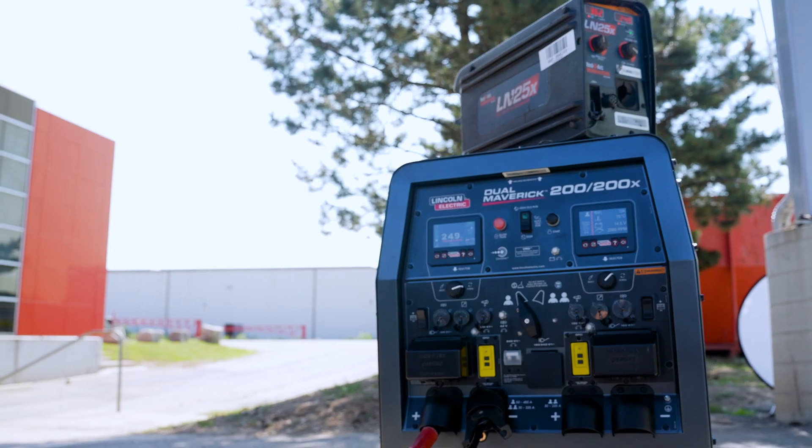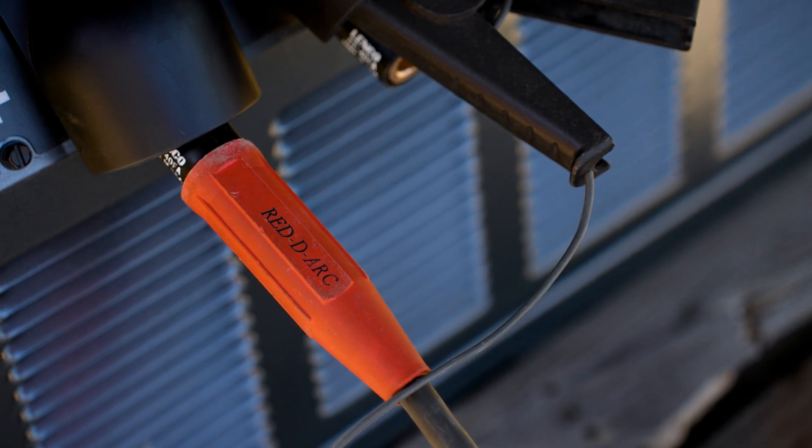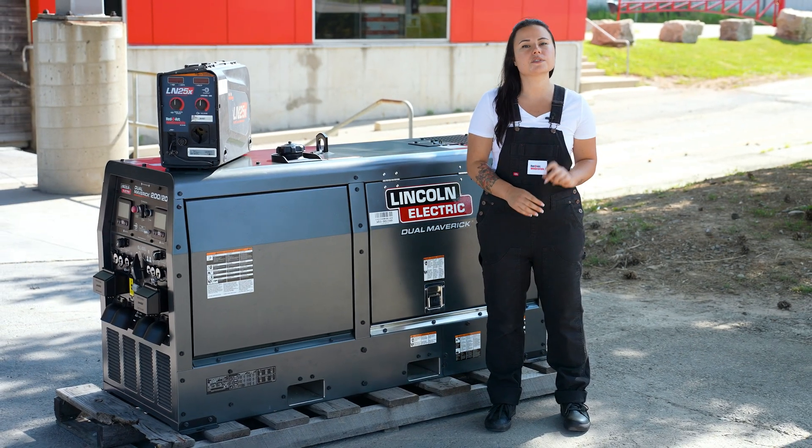The variable engine RPM is another feature that will help with reducing fuel consumption. The engine speed automatically adjusts to give only as much output as needed, reducing fuel costs and promoting a quieter work site. Only use the engine when you need it with this fuel saving technology.